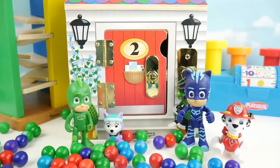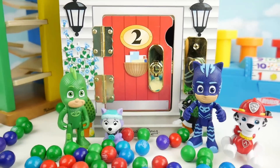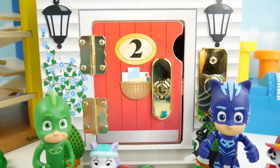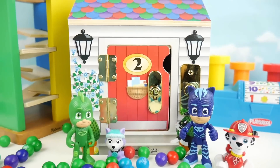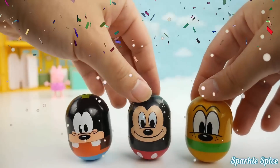I had so much fun helping our friends get inside of their wooden house. Do you remember if the person inside door number two was wearing a red shirt or red pants? If you know, leave your answer in the comment section. Now it's time to race!